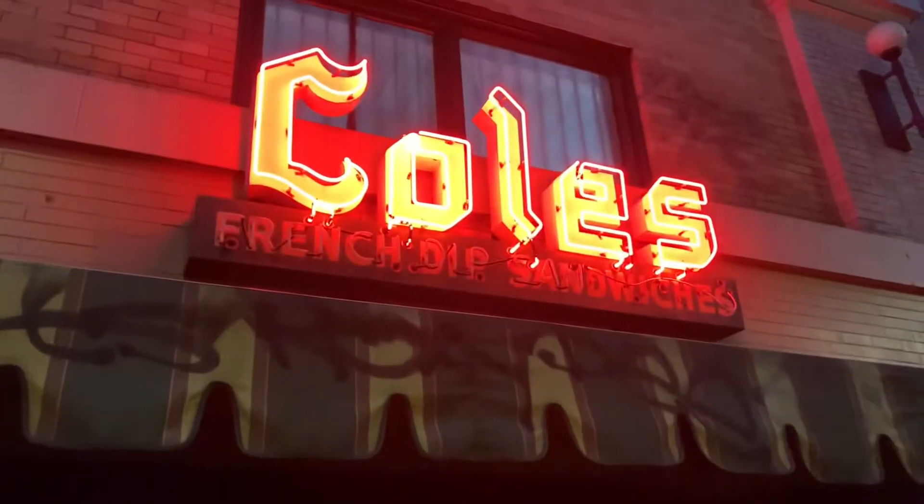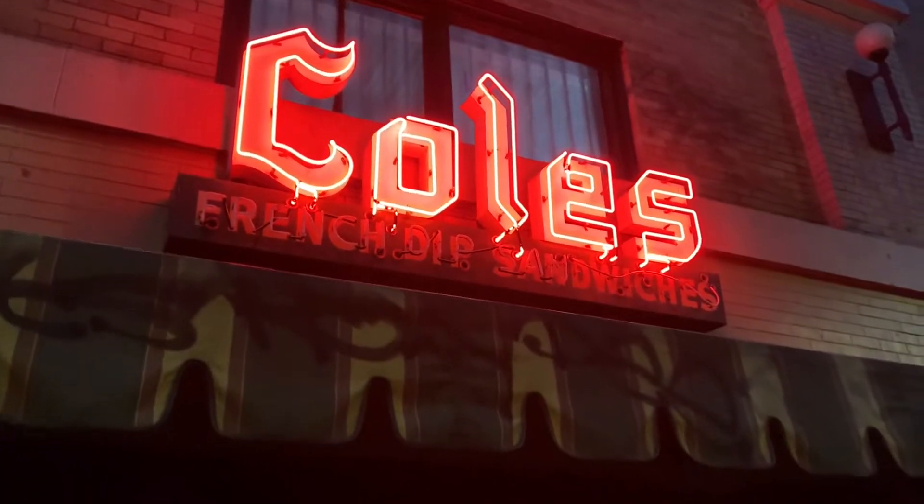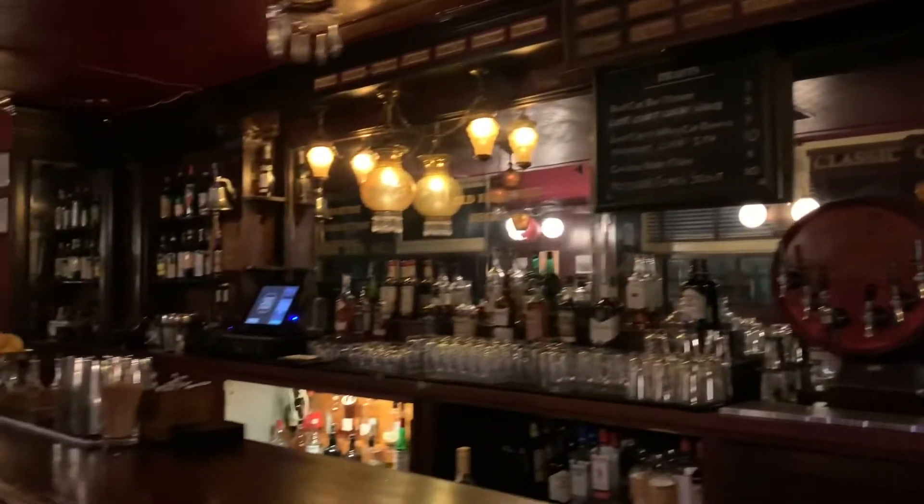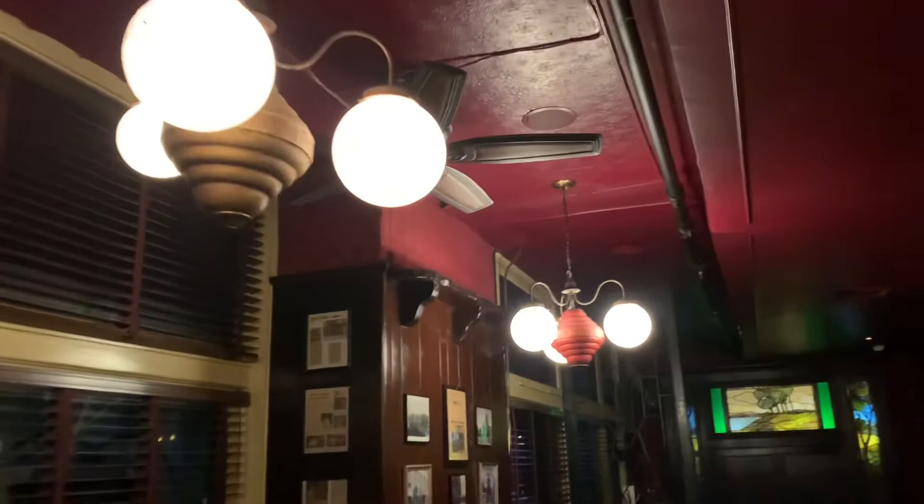We were headed to Cole's, which is around the corner. It's supposedly the oldest restaurant and bar in Los Angeles — it opened in 1908 and was a speakeasy during Prohibition in the 20s. I got a whiskey sour, and here is what the restaurant looks like.